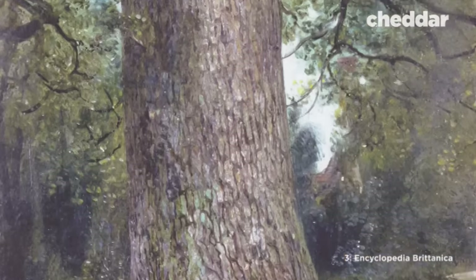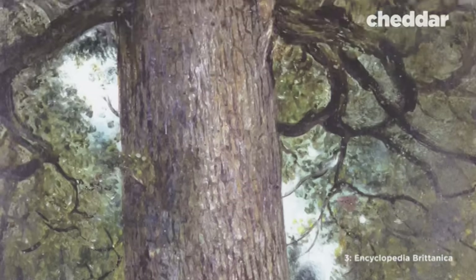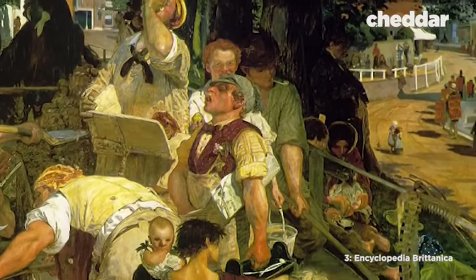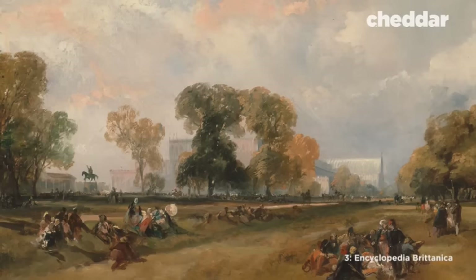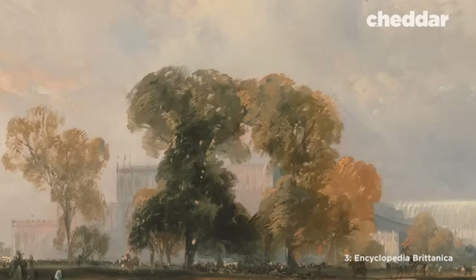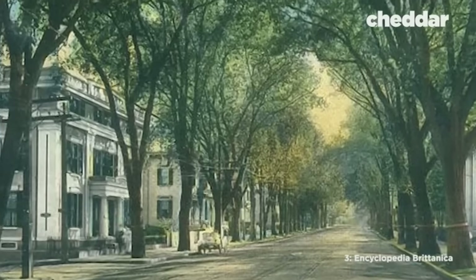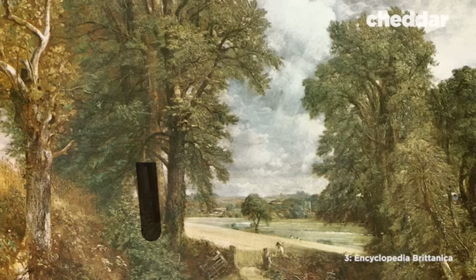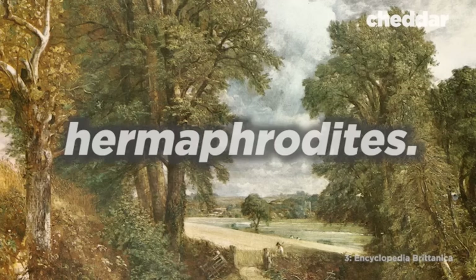After decimating European trees, the bark beetles hopped on board a shipment of logs from Britain to the U.S., which was a big problem. Because in the Edwardian era, elm trees were the tree of choice in America. Cities and towns were lined with stately elm trees that were loved both for their straight trunks and because they're hermaphrodites.